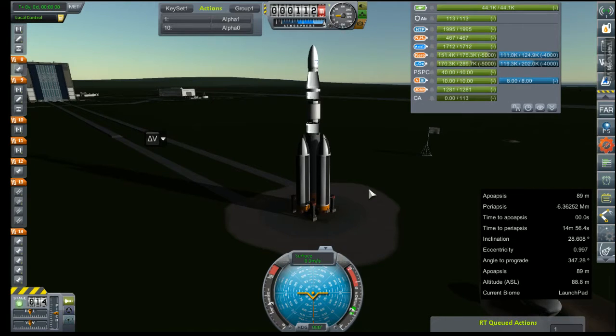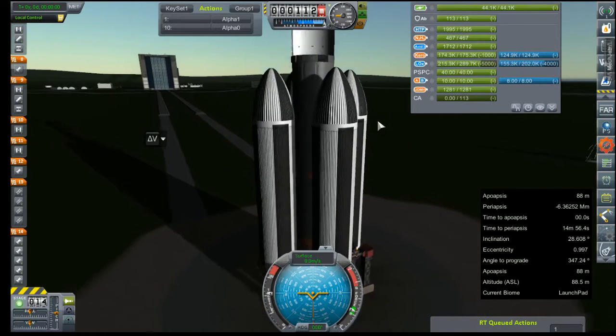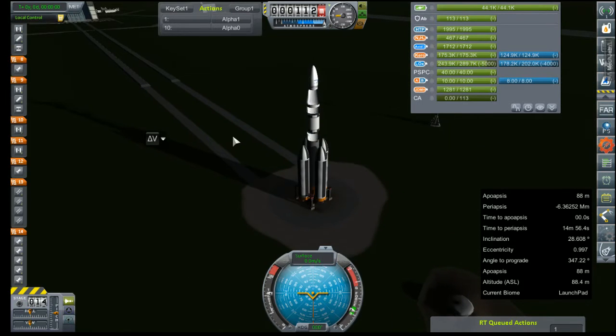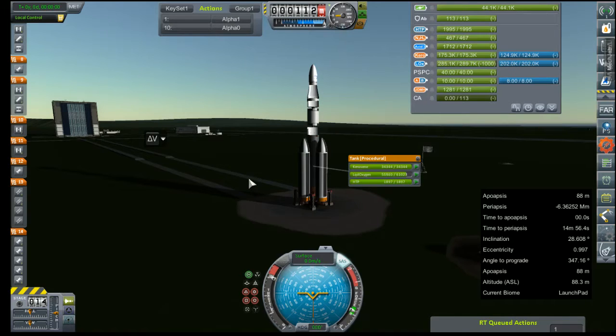Hey everybody and welcome back to Kerbal Space Program. We are here for an oddly discombobulated GR1A.2 launch. I don't really know what is happening here with our fairings, but we're gonna run with it and just see what happens as soon as our rocket is done fueling. There's our last LOX tank being filled. So this is to test our re-entry capabilities and getting prepped for crewed spaceflight.